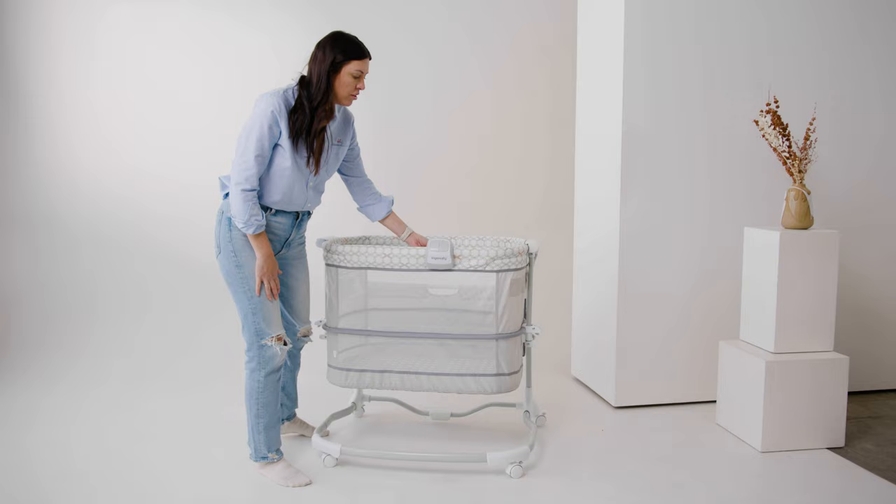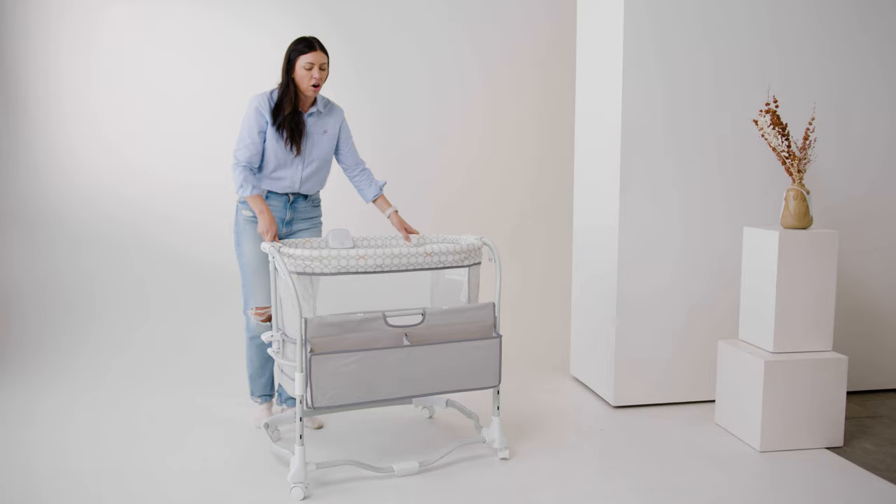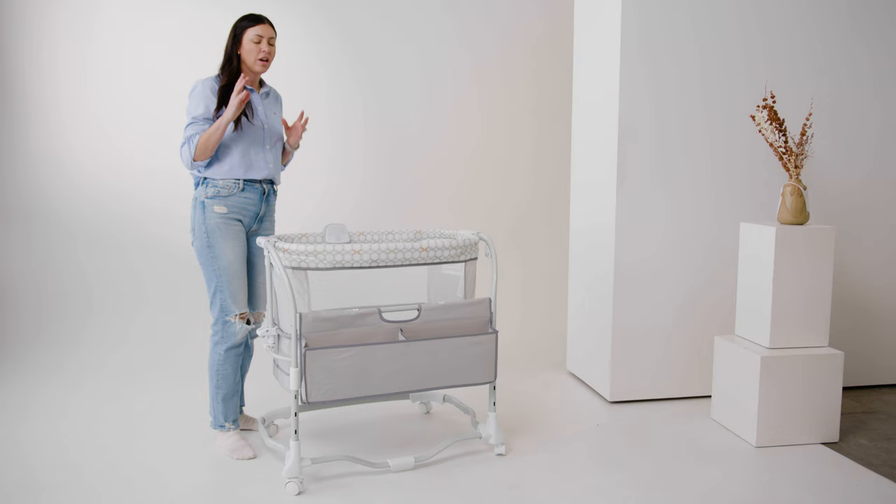The other thing that it has on this side are pockets — awesome storage pockets. You can keep diapers, an extra change of clothes, and wipes, so at night you're not trying to search for things.